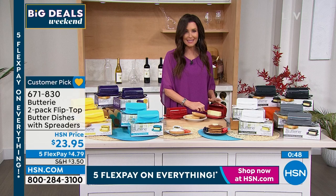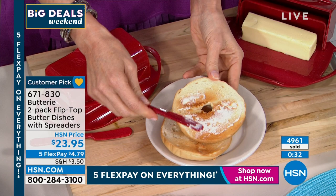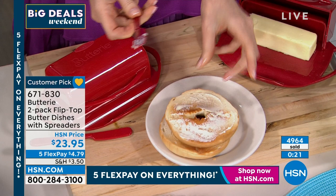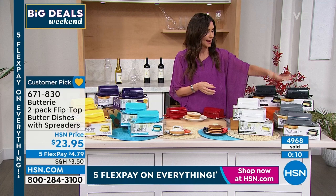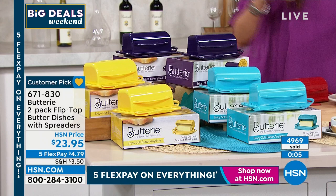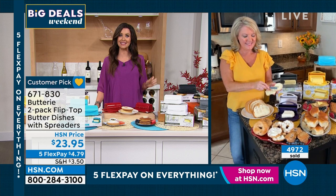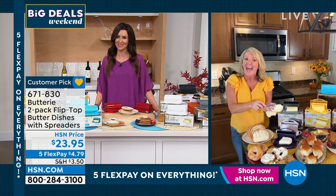We're heading into fall baking season — I love that Buttery holds two sticks, so I can keep salted butter for dinner rolls and soften unsalted butter for all my baking in the same container. The fact that this is the first time we've had them back since the holiday season — you're getting two, so keep one and gift one. For less than $12 per gift with two in individually boxed packaging, this was one of the most popular gifting items of last year. When we have these in stock they always sell out. It's $23.95 on five flexible payments.